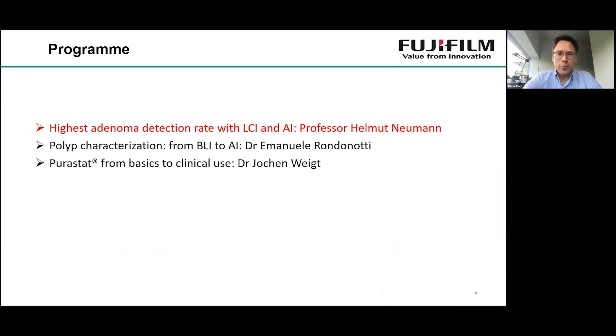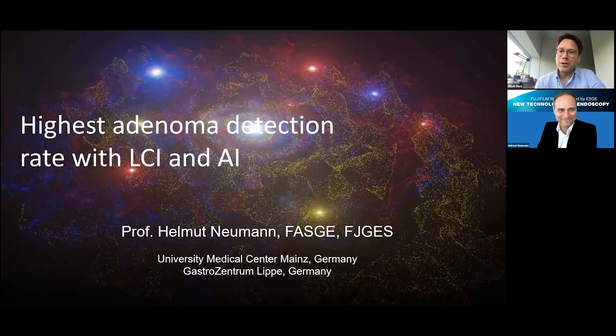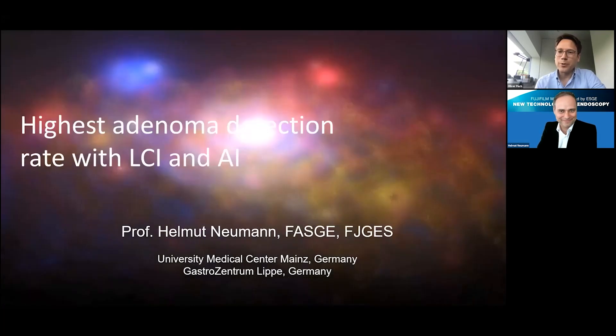Let's start with the first speaker. I don't really have to introduce him, but I will. It's Professor Helmut Neumann from Mainz — a very well-known expert in endoscopy and an excellent scientist. He talks about the adenoma detection rate with LCI and AI, the new artificial intelligence systems. Helmut, we are excited that you're here and really looking forward to your talk.